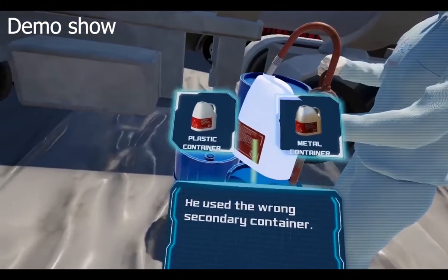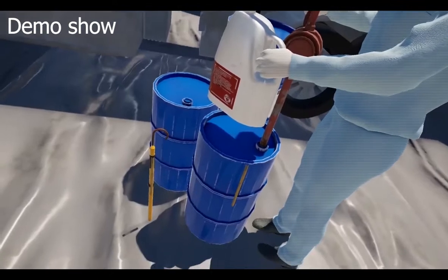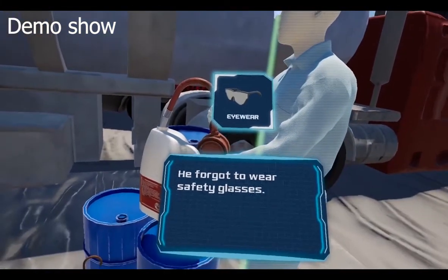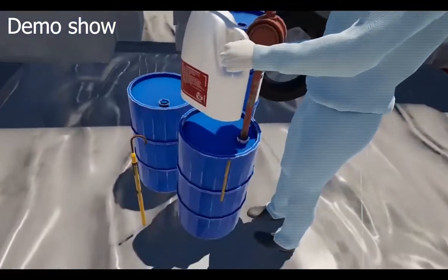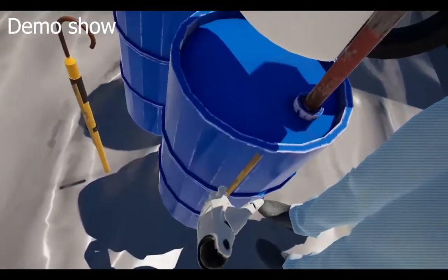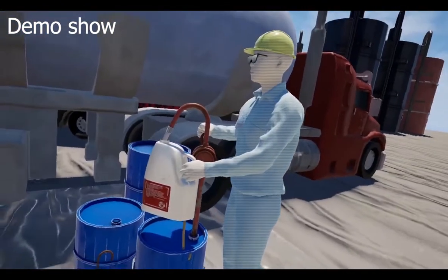In the experience, users receive real-time audio feedback such as 'You spotted a hazard,' 'Hazard detected,' 'Nice catch,' and at the end of a scenario, 'Simulation complete' or 'Looks like you missed something.'